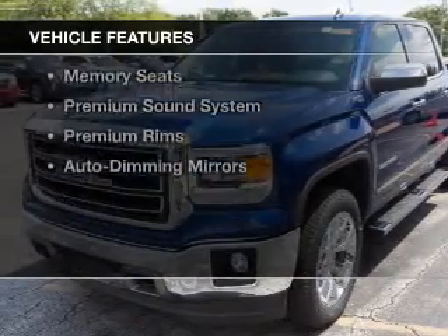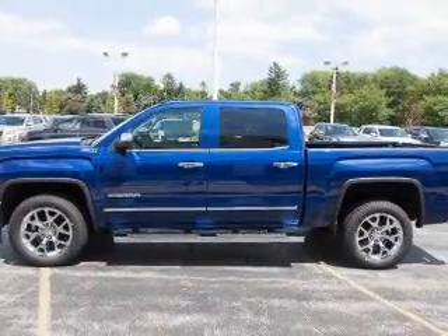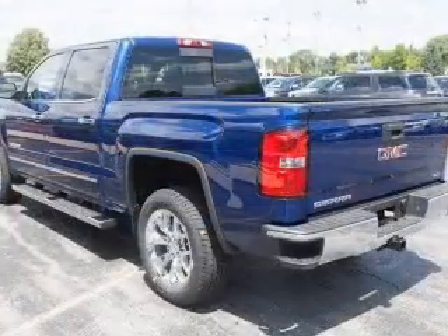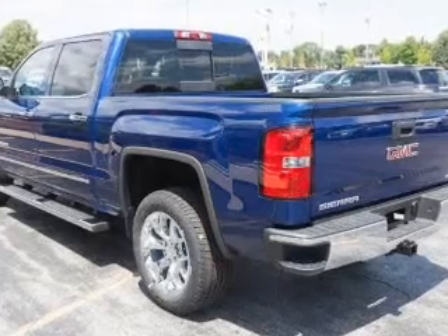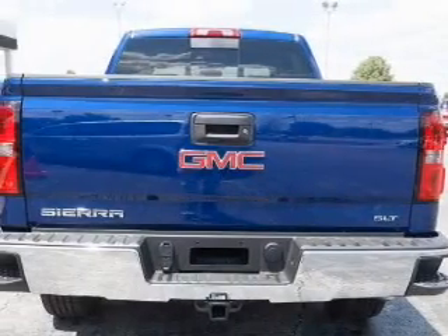The features include leather seats, heated seats, Bluetooth connectivity, Sirius XM satellite radio, digital audio input, remote start, memory seats, a premium sound system, and premium rims.